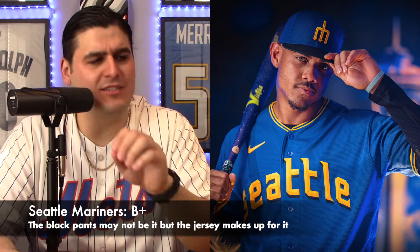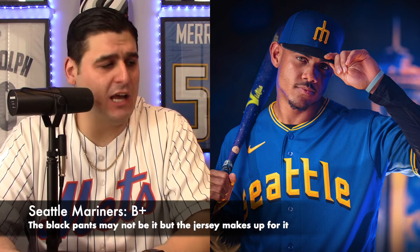Now the Seattle Mariners — dark blue base with yellow lettering and black pants. It says 'Seattle' in all lowercase, representing the original Mariners colors: rush blue and gold. The lettering is actually a nod to Seattle's first major league team, the Seattle Pilots. It's a really cool throwback to the old school feel of the city. I'm not a big fan of black pants in baseball, but I do like the overall look. It gets a B-plus grade.